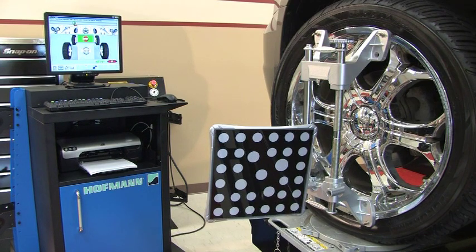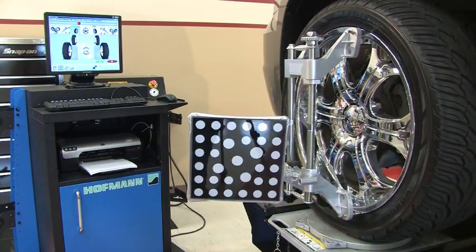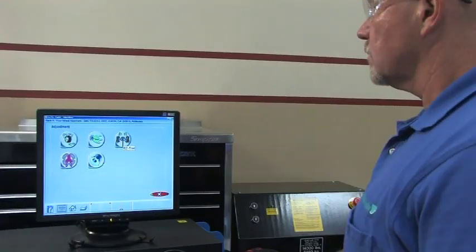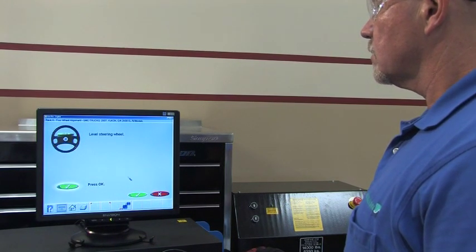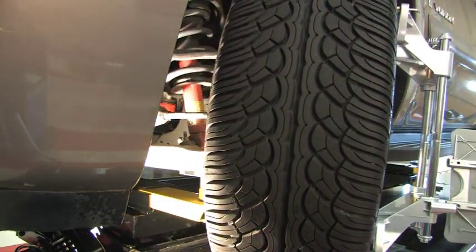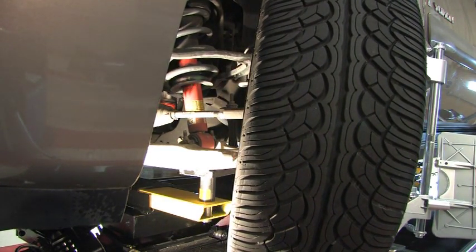The user-friendly screens allow the GeoLiner 550 to calculate caster measurements with ease. Technicians can also take advantage of the easy tow feature, which provides a fast route to front toe adjustment. It allows the front wheels to be turned to access difficult adjustment points, enhancing shop productivity by eliminating redundant steps.